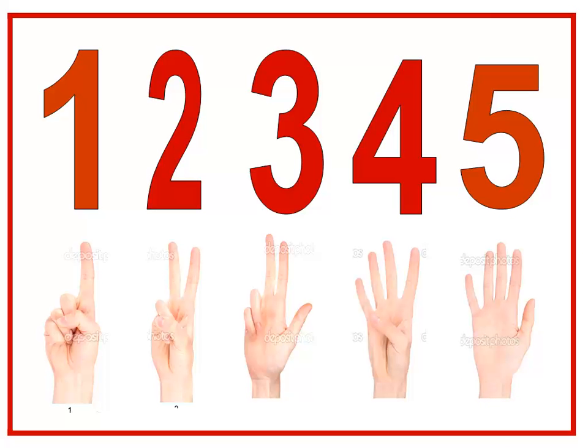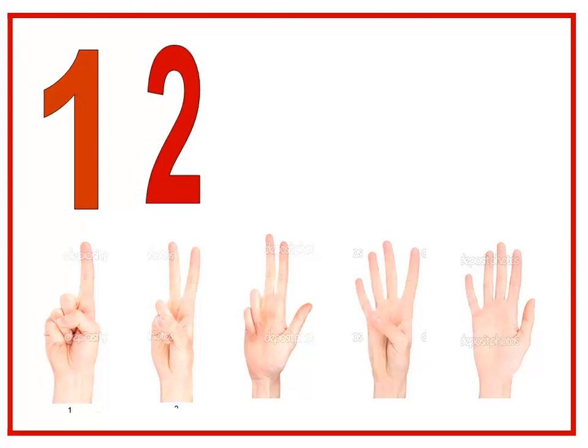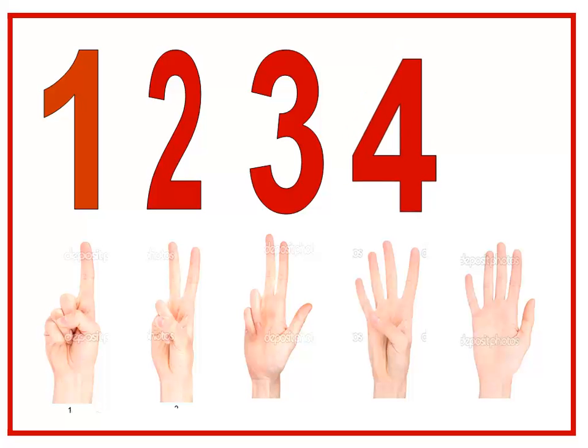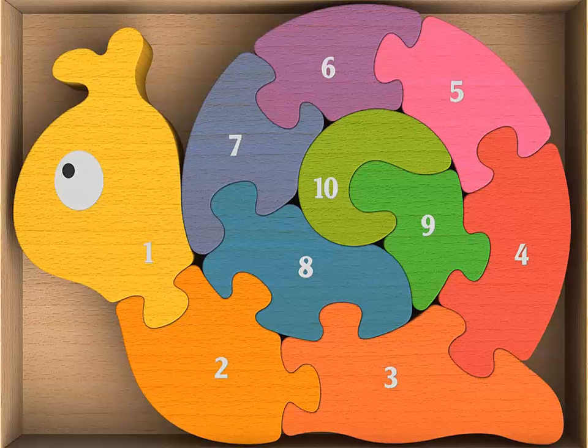Yes, excellent! Thank you, baby class. Again, let's take these numbers out: one — excellent! What's this number? Two. And three. And four. And five. So today we have taken these numbers. Thank you for listening and hope to see you soon, insha'Allah. Bye-bye!